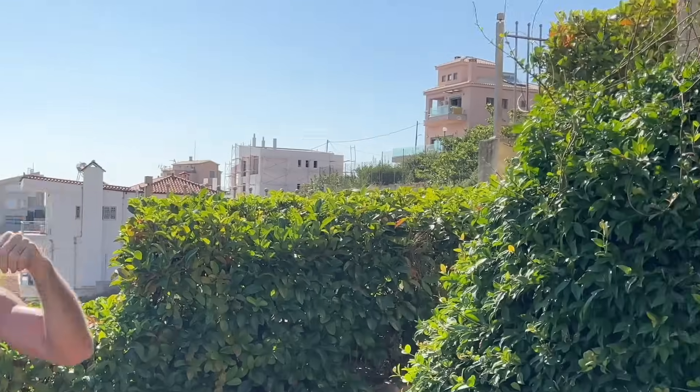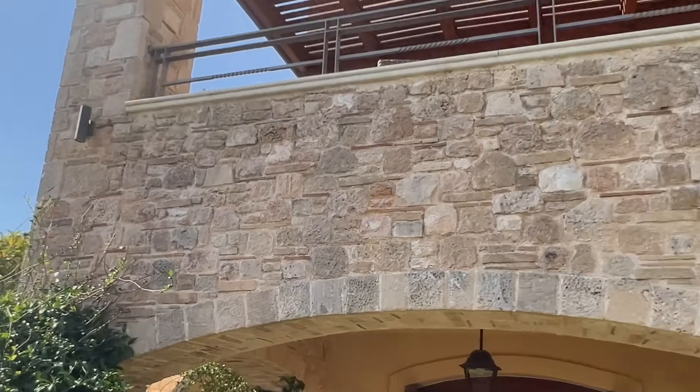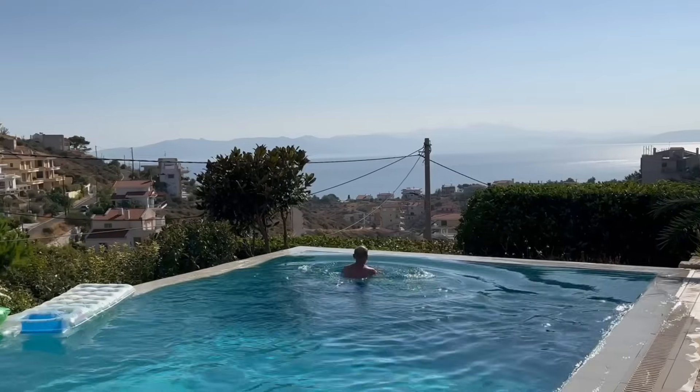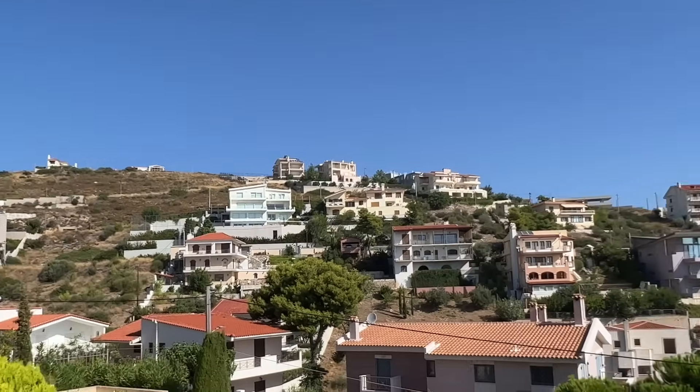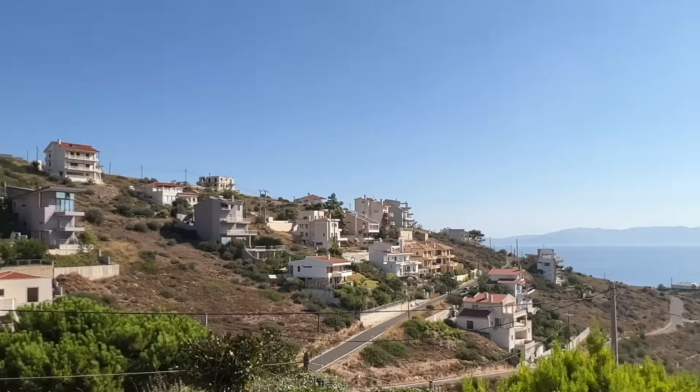And we're at this beautiful villa — you can look around and see how nice it is. We've got a nice pool here. Again, we're overlooking the beautiful Aegean Sea, overlooking Marathon Bay.